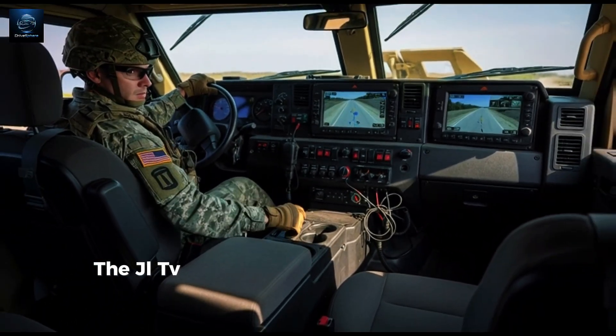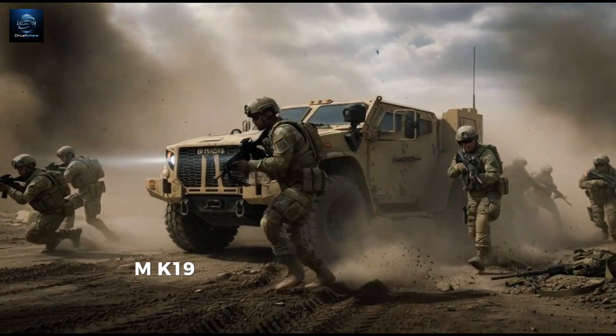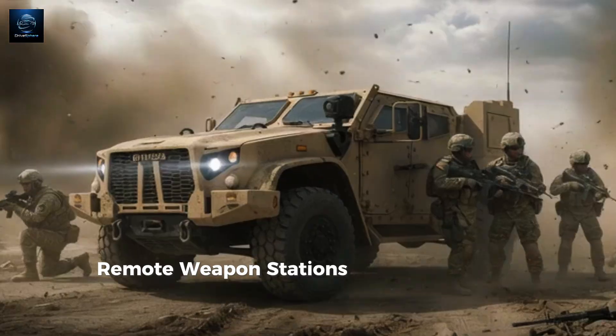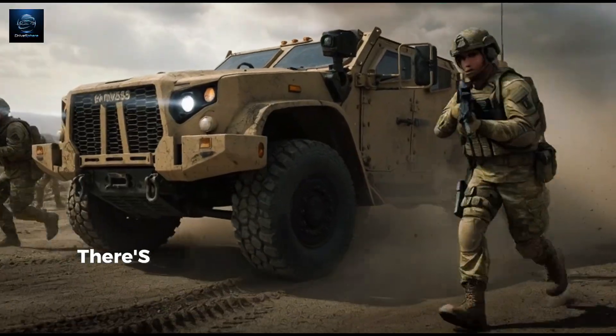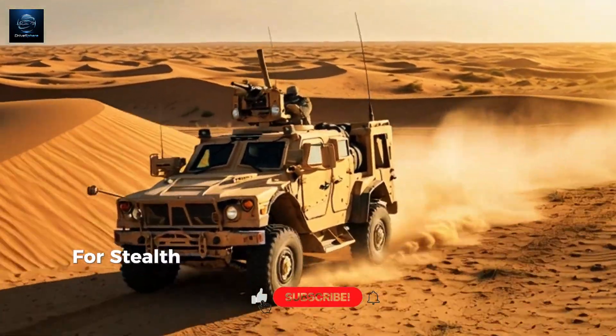Depending on the variant, the JLTV can carry .50-cal M2 machine guns, MK19 automatic grenade launchers, remote weapon stations, 30mm chain guns, anti-tank missiles, and heavy surveillance systems. There's even an electric hybrid JLTV with silent drive for stealth operations.